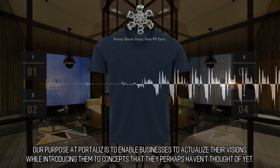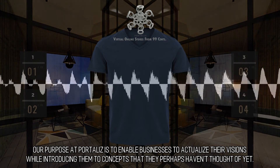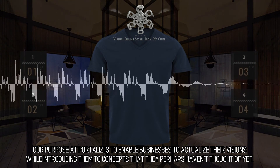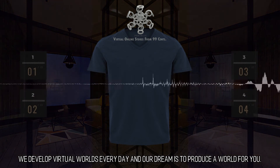Creative Style: Our purpose at Portaliz is to enable businesses to actualize their visions while introducing them to concepts that they perhaps haven't thought of yet. We develop virtual worlds every day, and our dream is to produce a world for you.